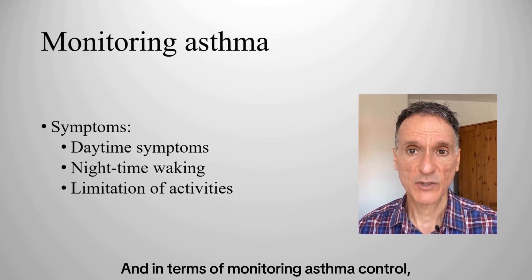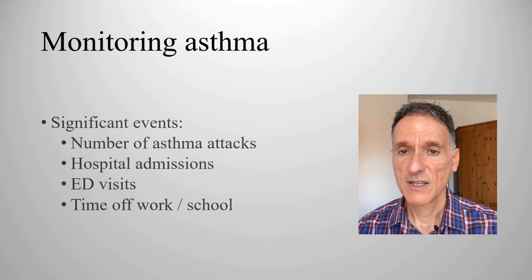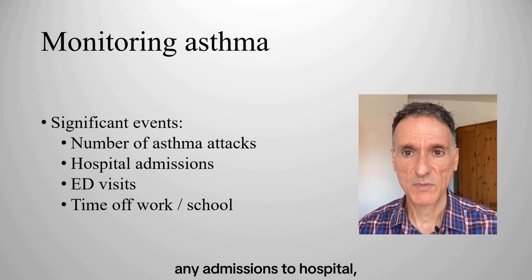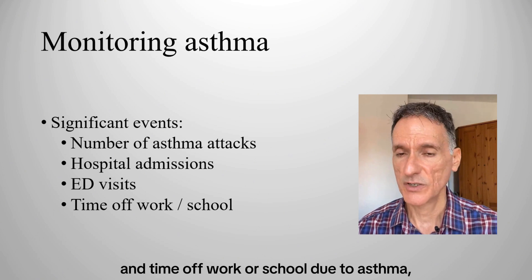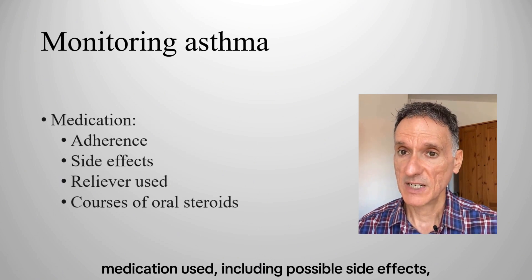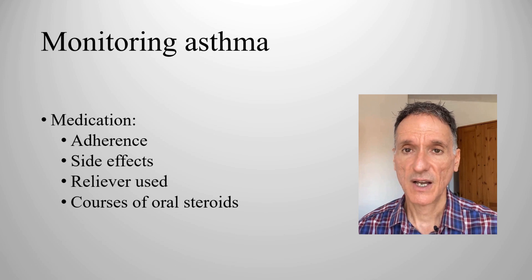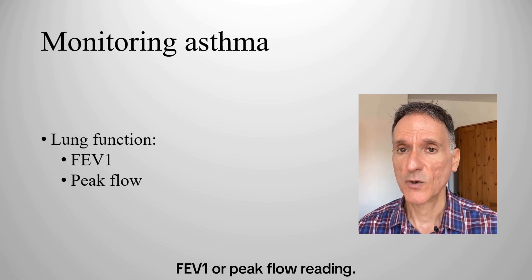In terms of monitoring asthma control, we will review symptoms including daytime, nighttime and limitation of activities; significant events such as the number of asthma attacks, any admissions to hospital, attendance at an emergency department due to asthma, and time off work or school due to asthma; medication use including possible side effects, the amount of reliever inhaler used including a check of the prescription record, and the number of courses of oral corticosteroids. We will also review lung function, normally FEV1 or peak flow reading.